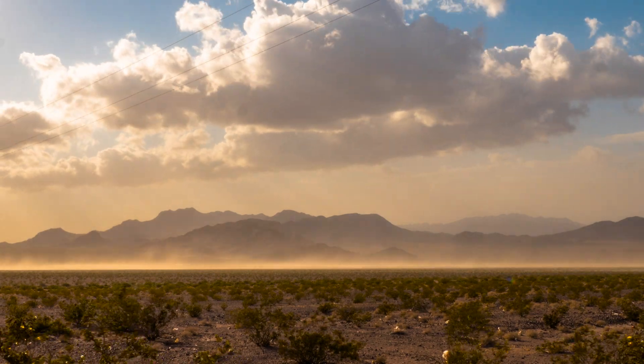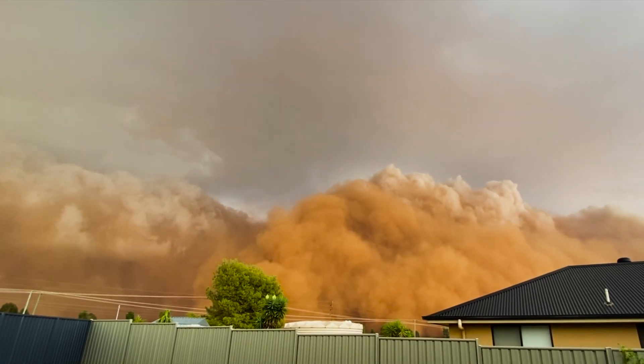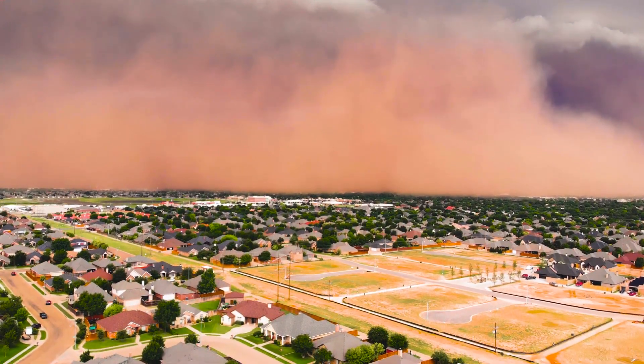A typical dust storm occurs during the summer monsoon season where you get thunderstorms forming and it causes an outflow of air. That outflow of air lifts the soil out of the degraded lands and entrains it into the atmosphere.